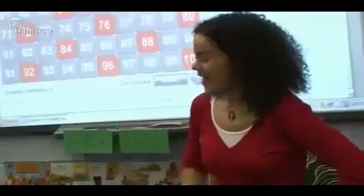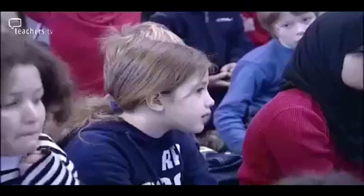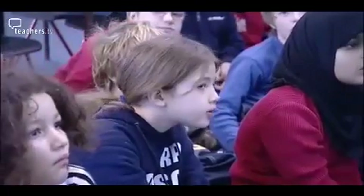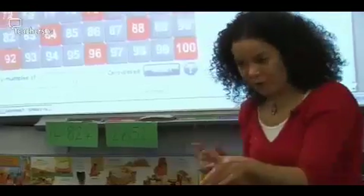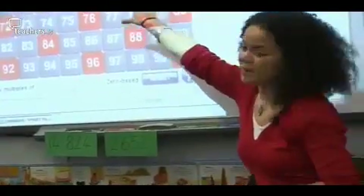The teacher notes that most children have their hands up, showing engagement with the lesson. A pupil explains: 'I know that these are multiples of four because the last two digits all have four times tables.' The teacher confirms that the last two digits being multiples of four is the rule, and they can see those on the number square.